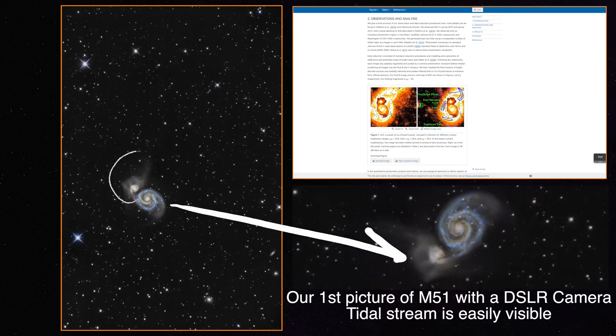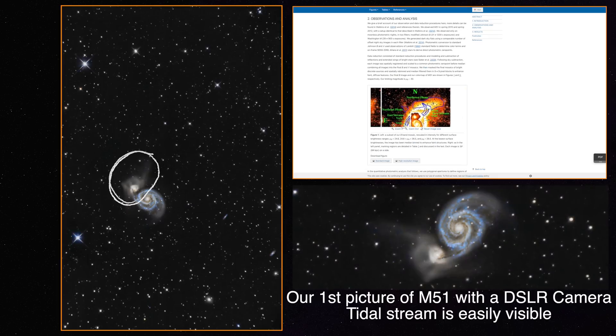One more unique attribute to this galaxy is the tidal stream, which shows even in beginner images and at low integration times. No one really knows the full extent of this tidal stream, which is one of the reasons why this group picked this target for the project. We were indeed able to reveal even the faintest parts of the stream.